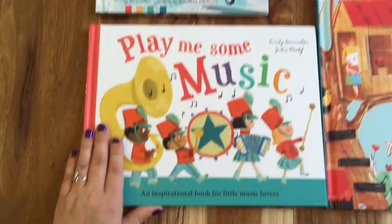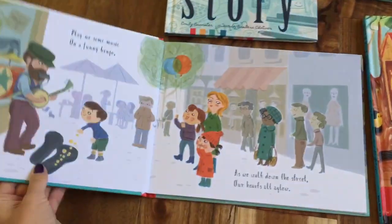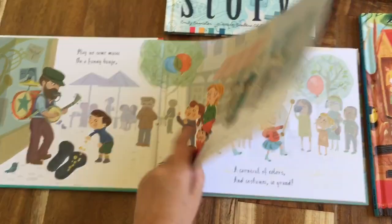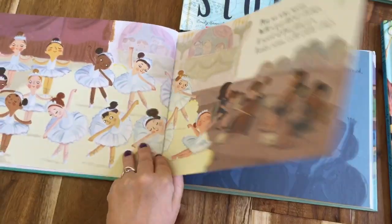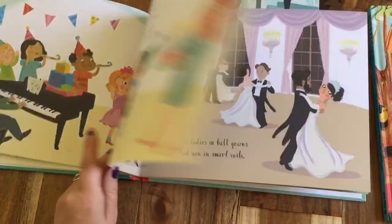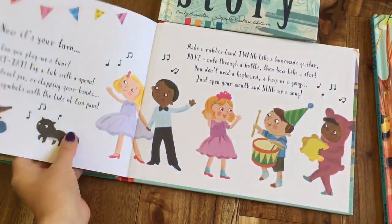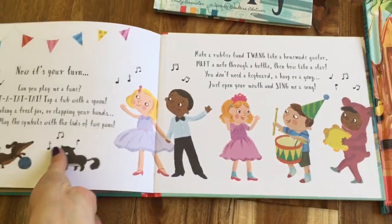In Play Me Some Music, I love how this story just starts right away as soon as you open the book: 'Play me some music on a funny banjo as we walk down the street, our hearts all aglow' — a marching band, an orchestra playing to a ballet, a rock band. So if you have kids interested in music, this covers all the different things you can do with music. And then you don't even need an instrument — you can open your mouth and sing me a song.